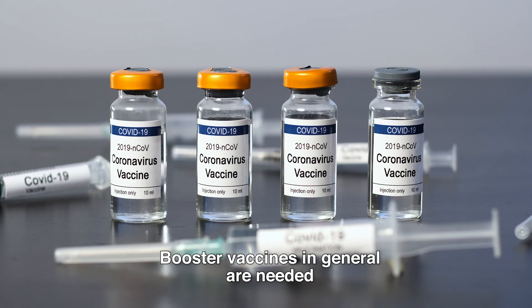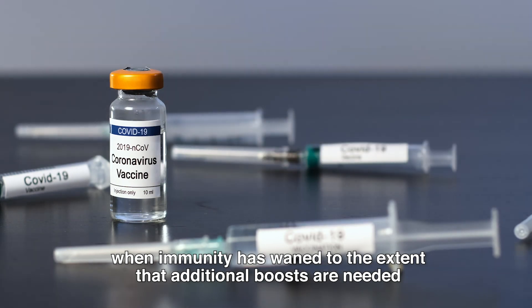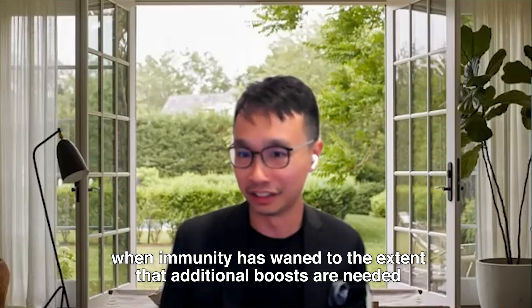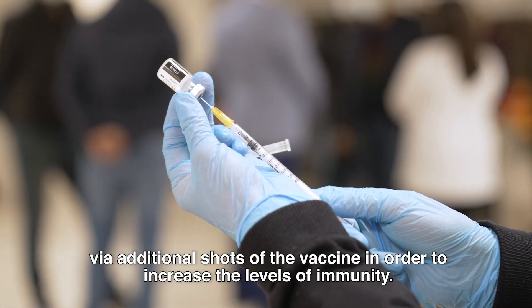Booster vaccines in general are needed when immunity has waned to the extent that additional boosts are needed via additional shots of the vaccine in order to increase the levels of immunity.